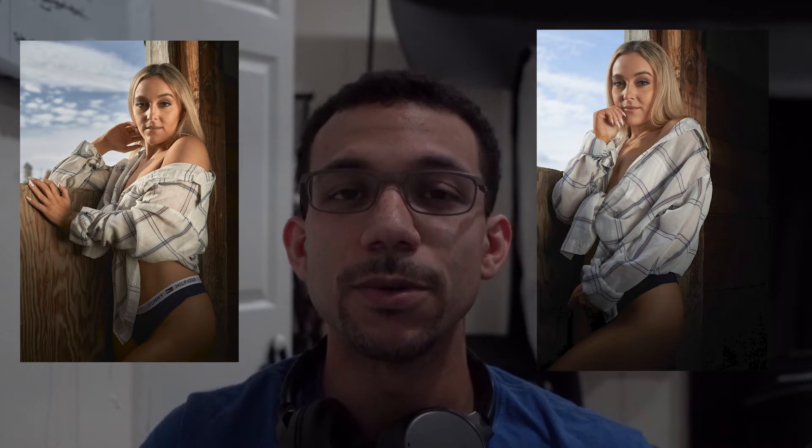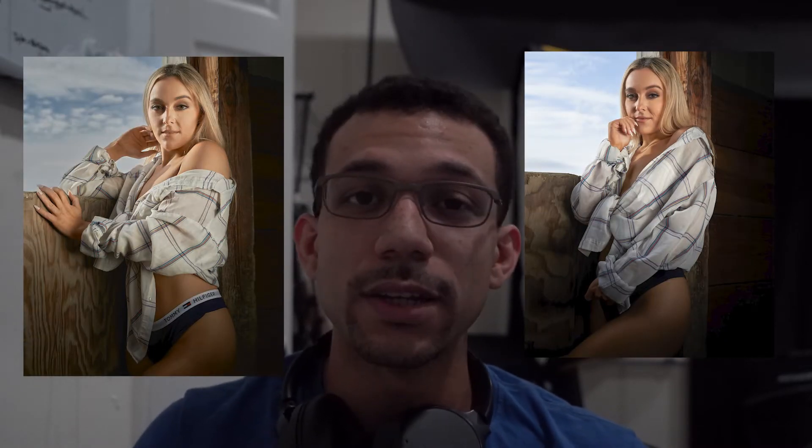Here are the befores and the afters — I'm really happy with how they came out. For editing I didn't do too much: a little color grade, a little retouch, and I also expanded the sides for Instagram since that's usually where they go.